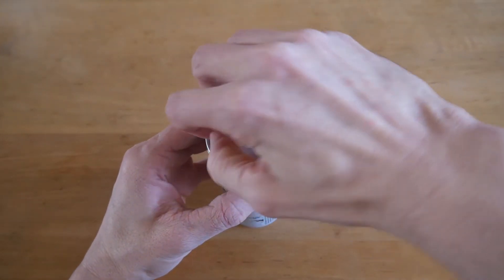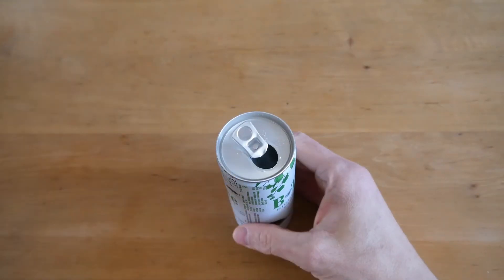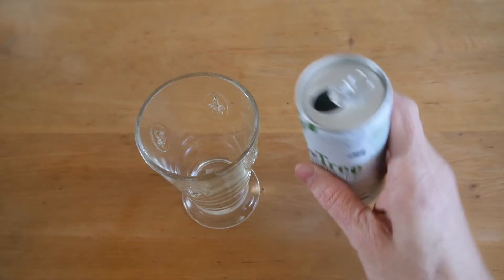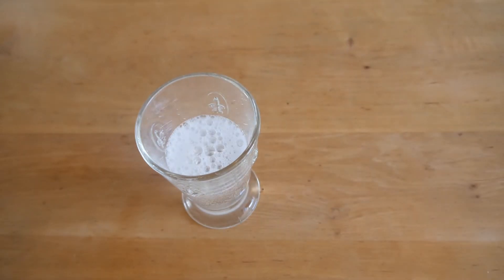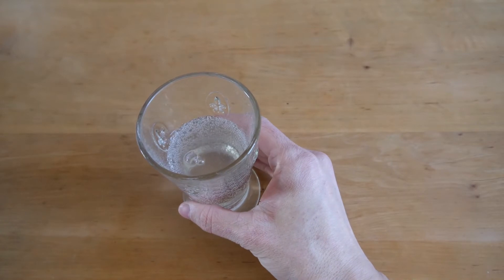I'm very very curious for this one. It seems fresh. I got a glass here, let's pour it in. Light in color as expected, nicely carbonated. Let's try it.